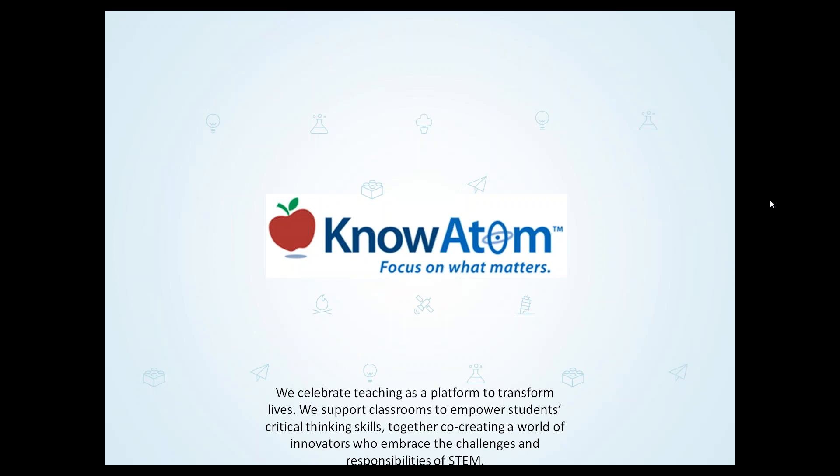Hi, and thanks for joining us today for Strategies on Implementing the Next Generation Science Standards. My name is Francis Bidgett, and I'm the CEO here at KnowAdam. Today we'll be taking a look at six key considerations as we're forming implementation strategies for states going for full implementation this year, and for those implementing over the next one to two years — things we need to be thinking about in our curriculum, the differences between curriculum and instruction, and what these resources look like.